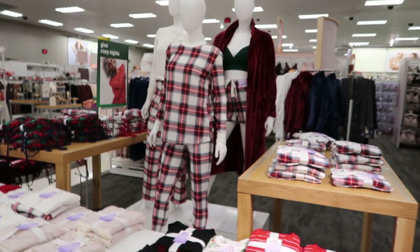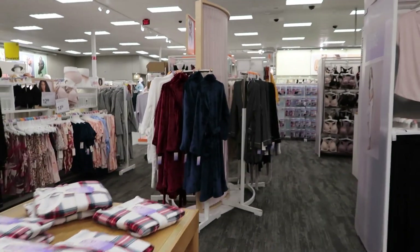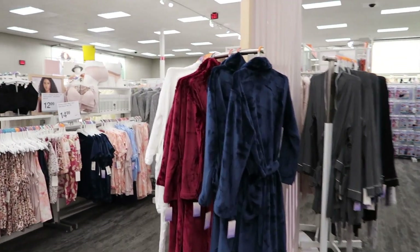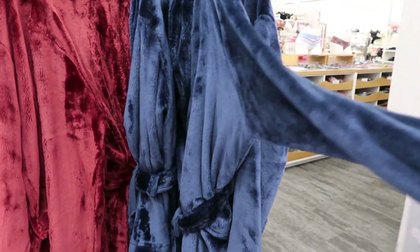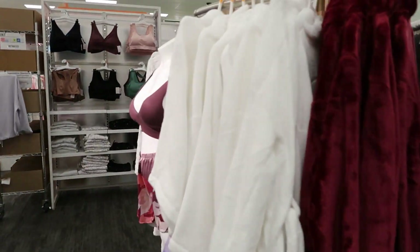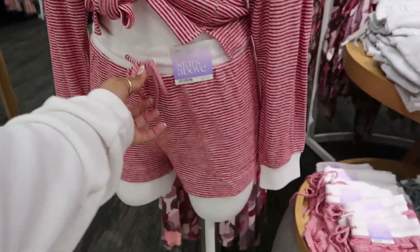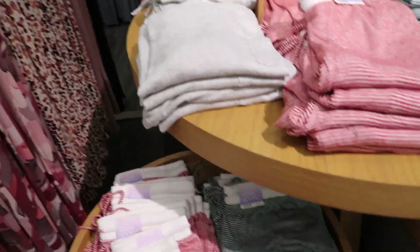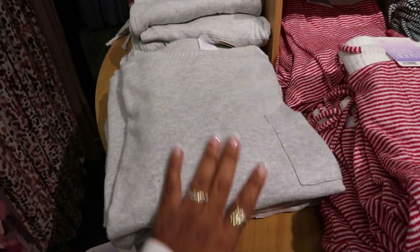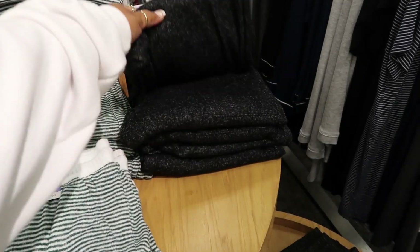The burgundy robe is back there — they have burgundy, white, and blue. That blue is pretty for thirty dollars. They have these sets right here too — little top you tie in a knot with little shorts for fifteen dollars, in red, green, or all gray. And there's black for twenty.